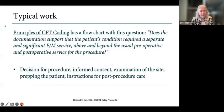The most recent Principles of CPT Coding had a flowchart with this question: Does the documentation support that the patient's condition required a separate and significant E&M above the usual pre- and postoperative service for the procedure? What's included in the payment for the procedure includes: the decision for the procedure, informed consent, examination of the site, prepping the patient, and instructions for post-op care.